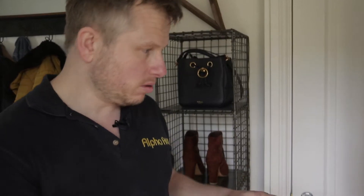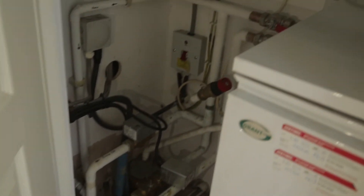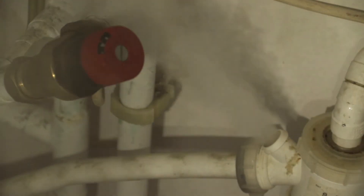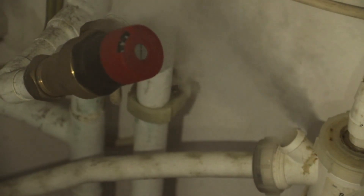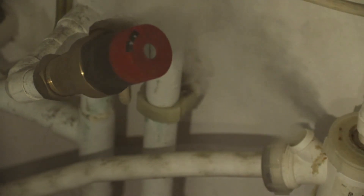Let me show you with a torch — if you come and see this, you can see the smoke pouring out there. That is where all the smells are happening from, so it's really obvious with our smoke machine. We'll cap that hole and job's done.